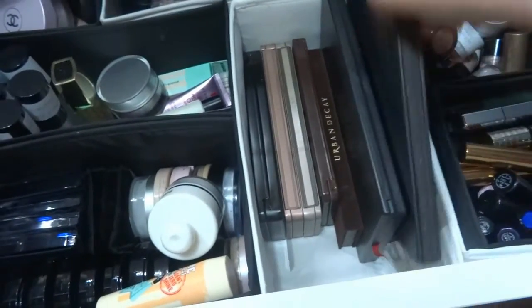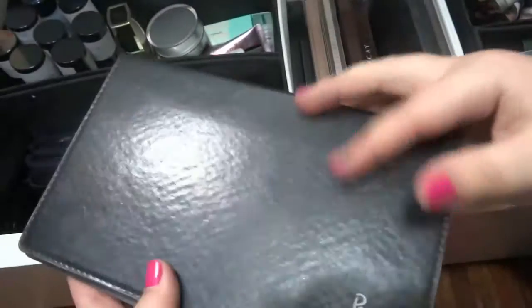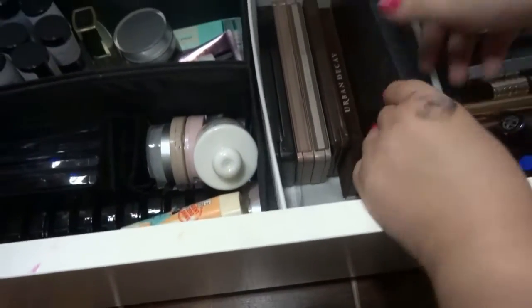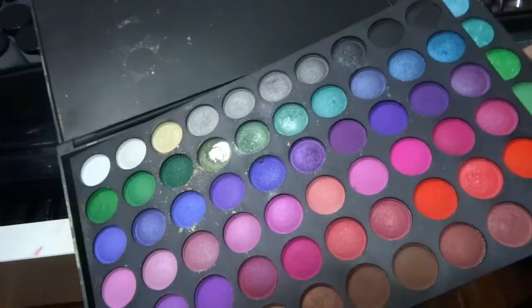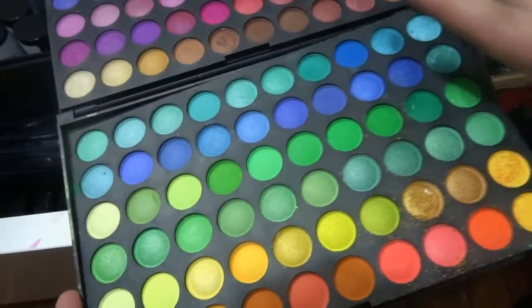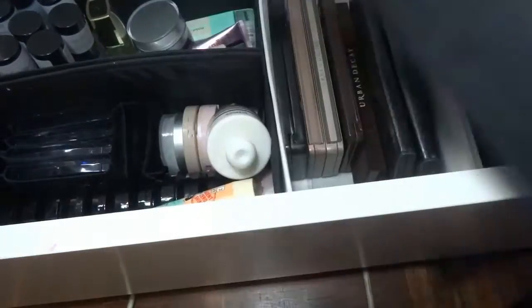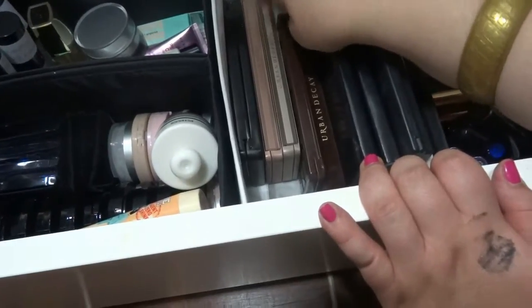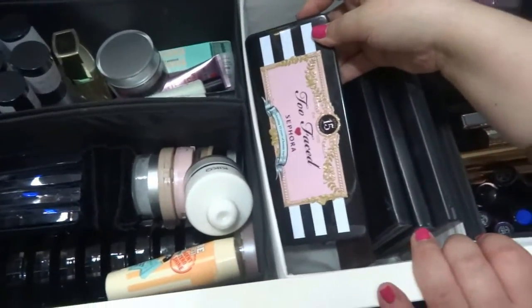Here I have some palettes — this one is from Peggy Sage, and this one too. This big one — most people know these palettes. They are really cheap but the pigmentation is good and works well. I also have the three palettes from Urban Decay, my Chocolate Bar palette, and Too Faced from Sephora.